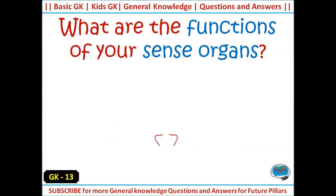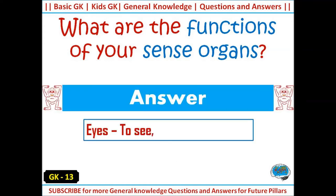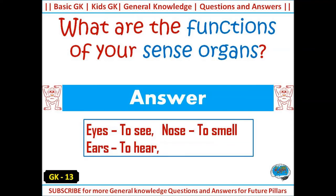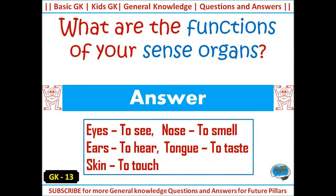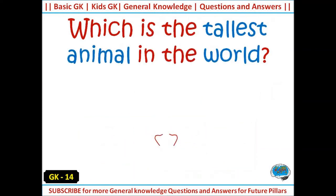What are the functions of your sense organs? Answer: eyes — to see; nose — to smell; ears — to hear; tongue — to taste; skin — to touch. Which is the tallest animal in the world?